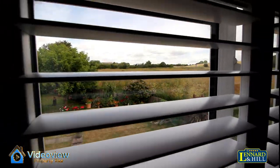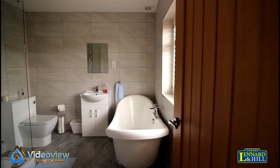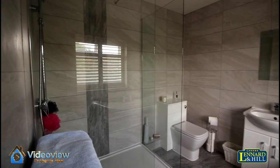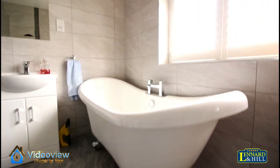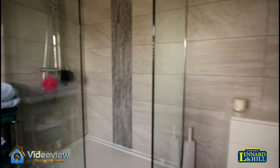Not a bad view. There's also an ensuite bathroom, beautifully tiled with a modern white suite — a basin, toilet, and a walk-in shower enclosure, and a beautiful roll-top double-ended bath on ball and claw feet. Beautiful tiling and underfloor heating.